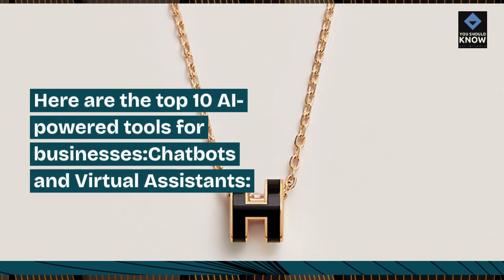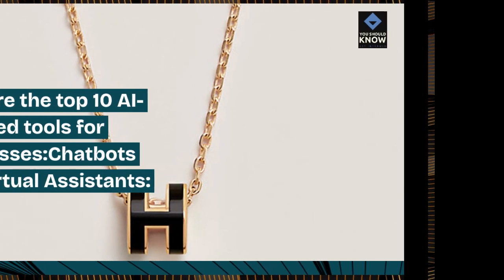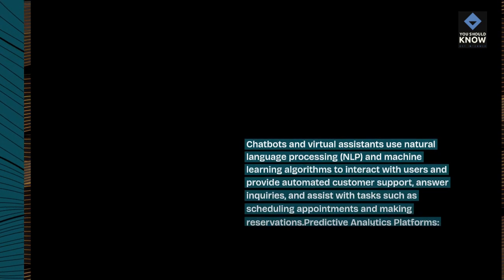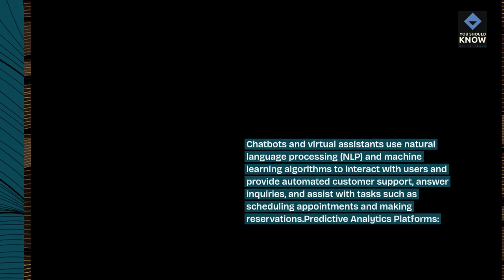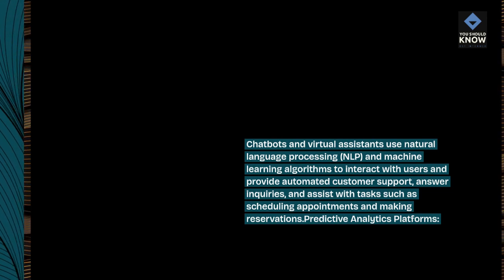Here are the top 10 AI-powered tools for businesses. Chatbots and Virtual Assistants use natural language processing, NLP, and machine learning algorithms to interact with users and provide automated customer support, answer inquiries, and assist with tasks such as scheduling appointments and making reservations.